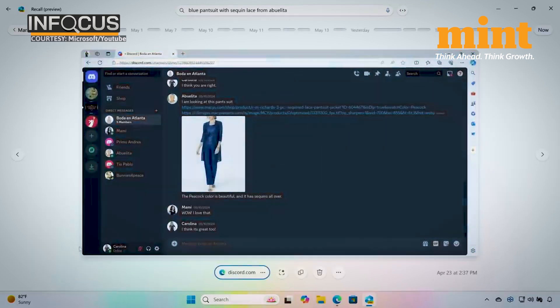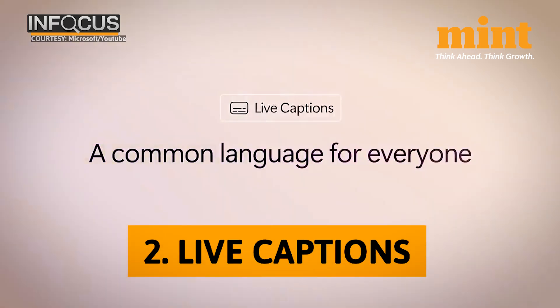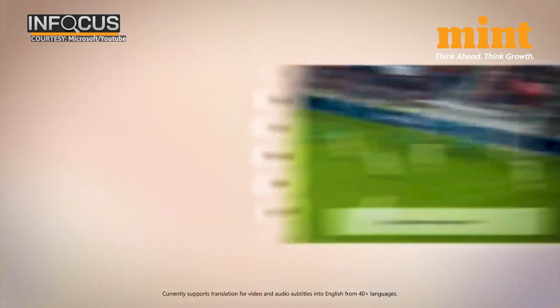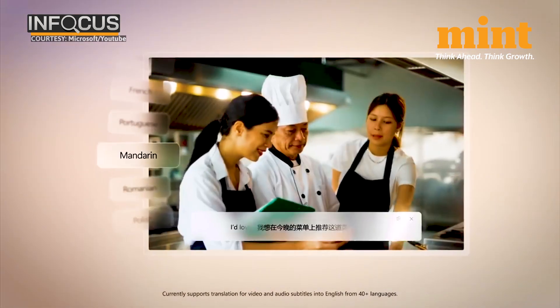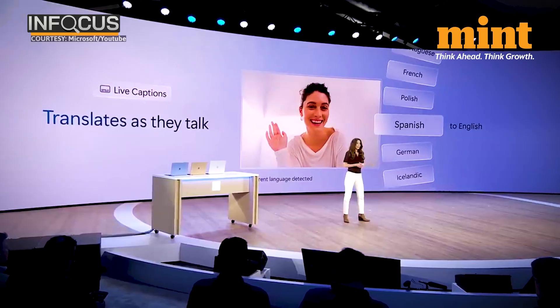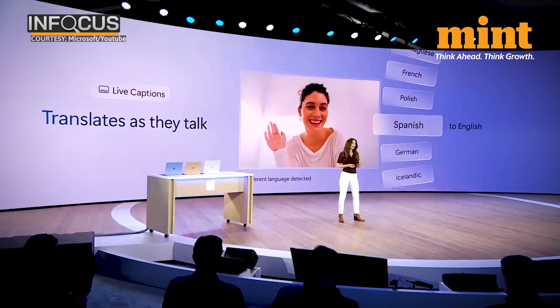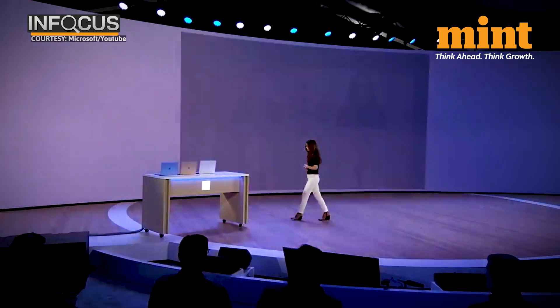The second feature is Live Captions, which can help translate audio from over 40 languages into English — and it works offline as well. Any audio that travels through the PC, like a video you're watching or a meeting you're attending in another language, will come up as English captions on your screen.